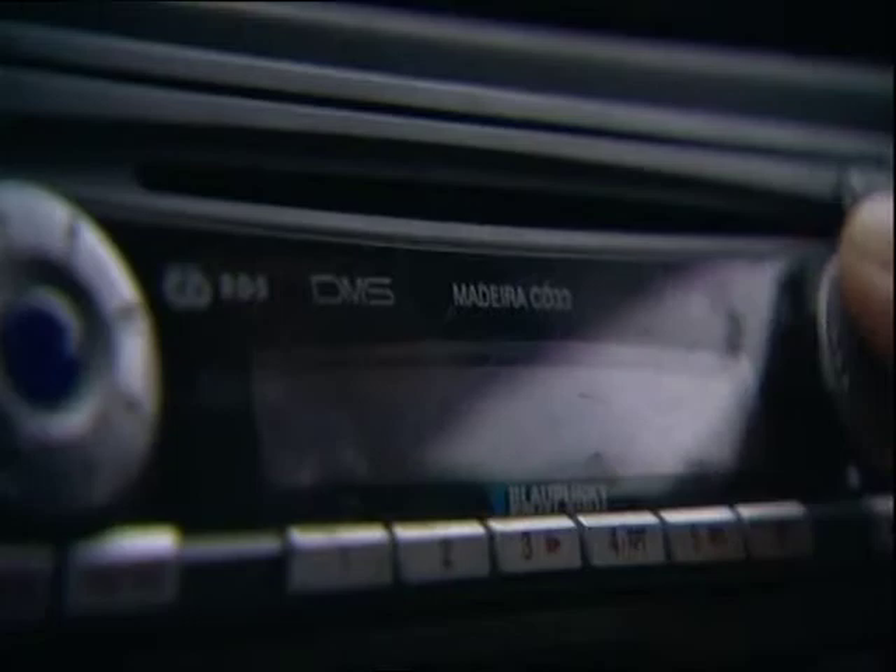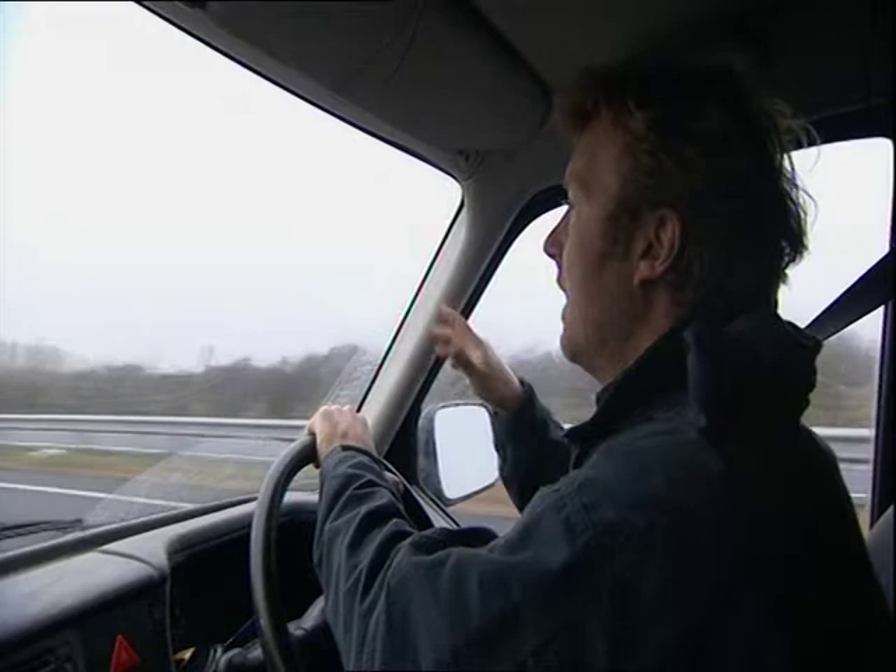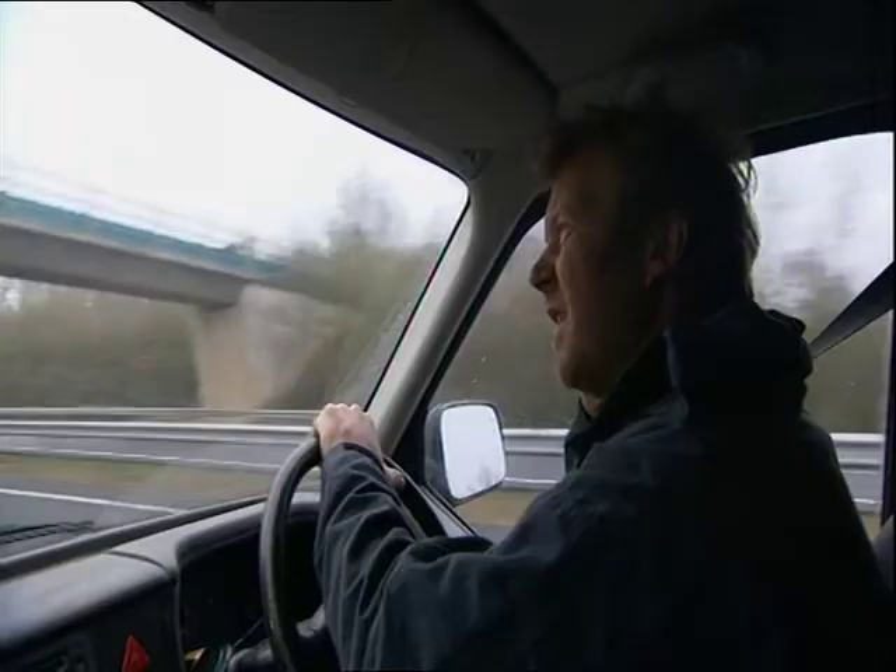The landscape has already begun to change from that Norfolk flatness. There are many more trees around, the roads are bigger — it's not my nice little lanes going down to the coast anymore.